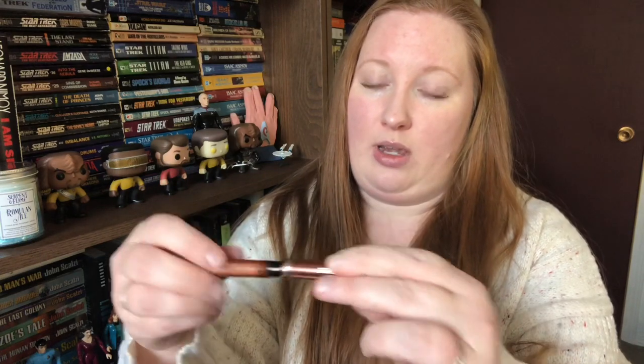Do you own any vintage pens? I do — I own one. It is this little Esterbrook, I believe it's the SJ lever fill in this pretty copper color, and I actually really like it. When I first got it, the nib it came with I didn't like — it was the accounting nib, I forget what number, but it was really scratchy and small, so I found and ordered a new nib for it which I really like.